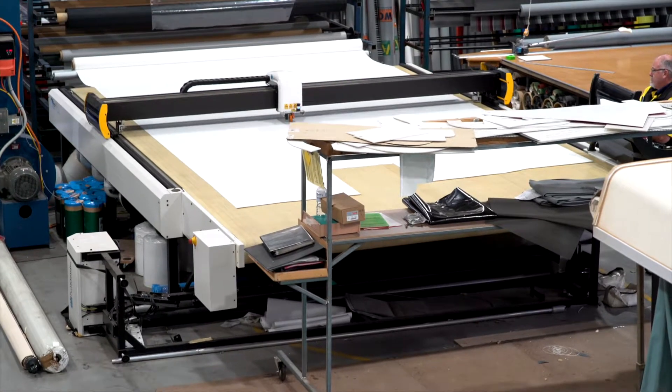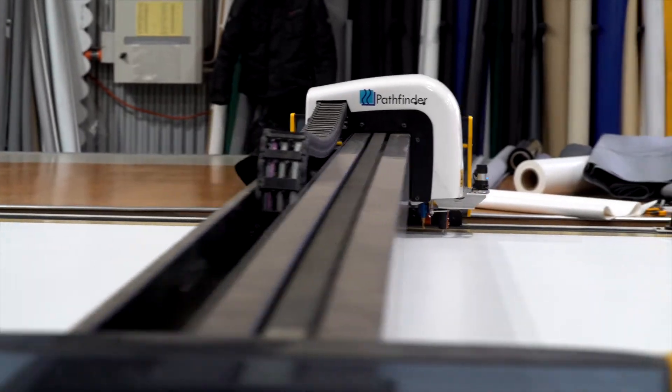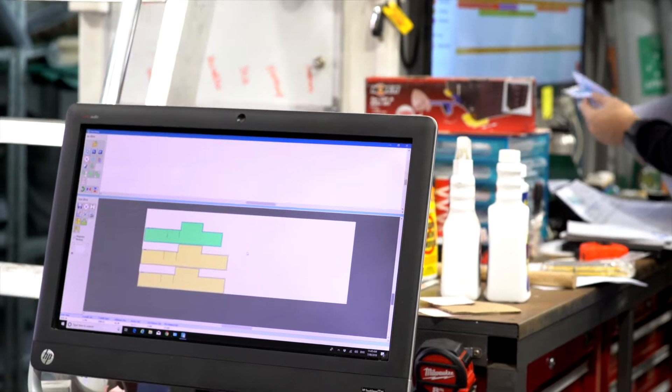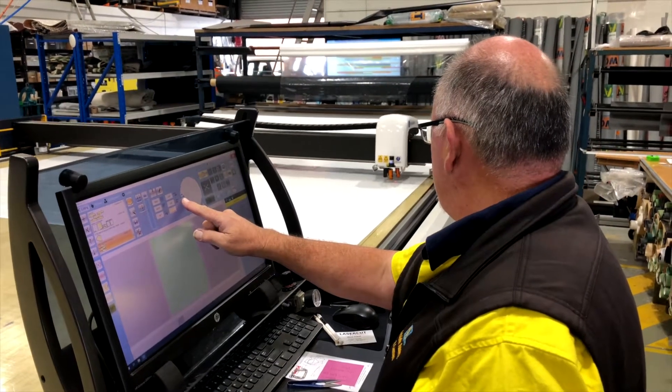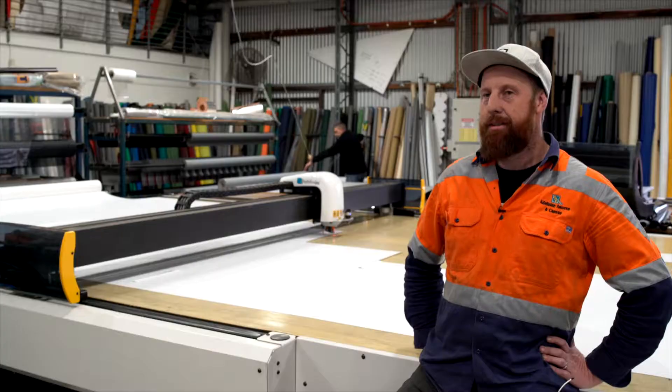Having the automated cutting machine these days makes everything a lot easier. Being a conveyor table, we can cut whatever length of material we need — it's always on the go. At the moment they're cutting the draft skirts for the caravans, but any product that we can draw up on the computer gets cut on the table, and it saves us labour and makes everything 100% accurate.